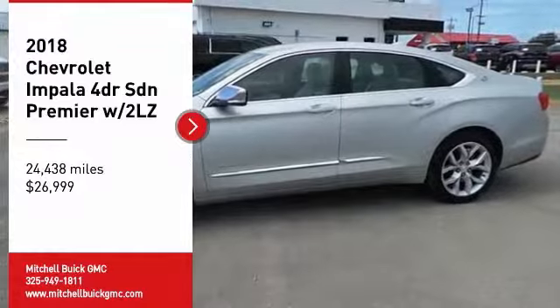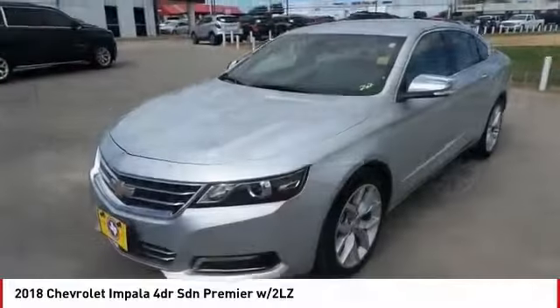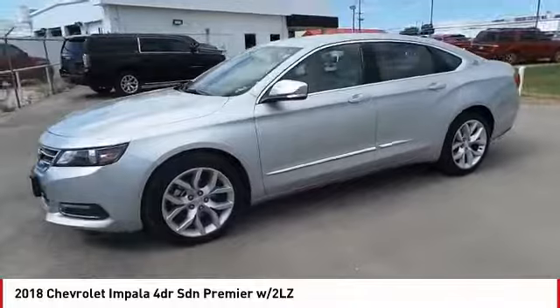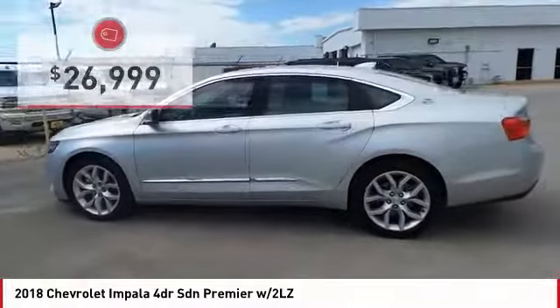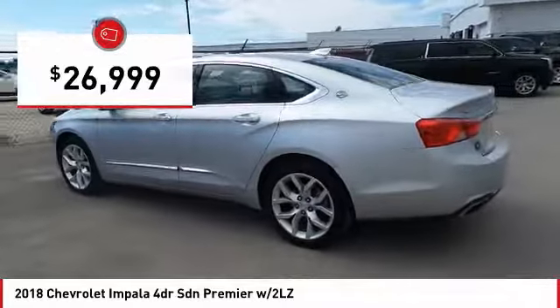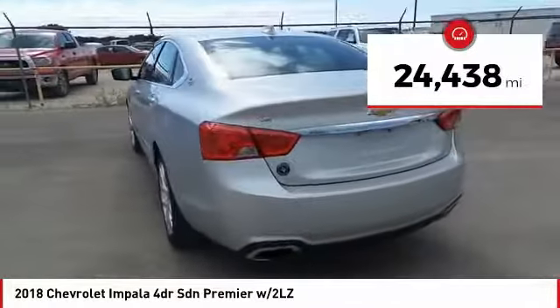You are going to love the 2018 Impala. The Impala has been one of America's favorites for over 50 years — enough said — and is priced below $30,000. This vehicle has less than 25,000 miles.